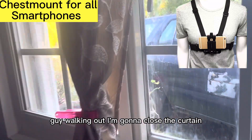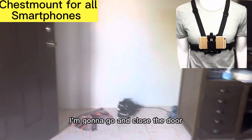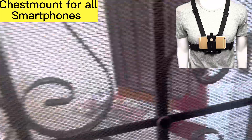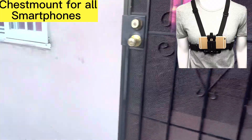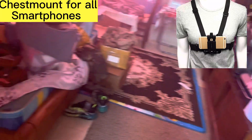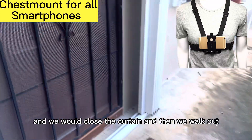I'm going to close the curtain. Closing the curtain. And I'm going to go and close the door. I have a Ring camera outside, so you cannot see — it's a little bit high. I walk into the other room and close the curtain. And then we walk out.